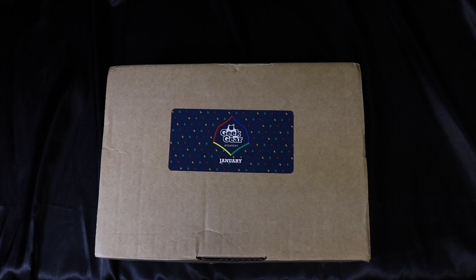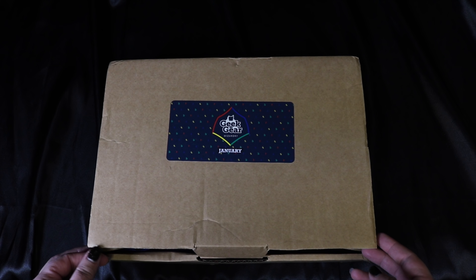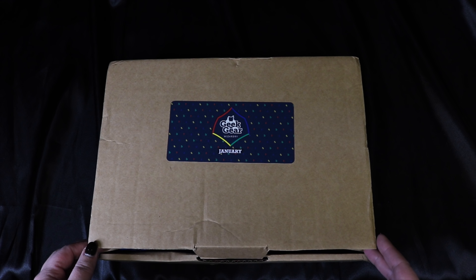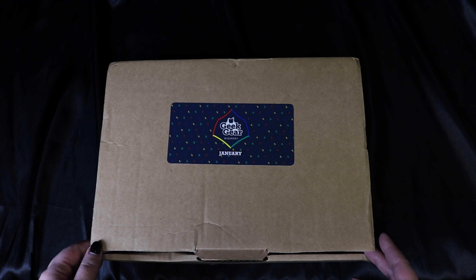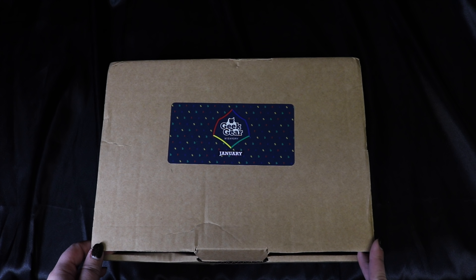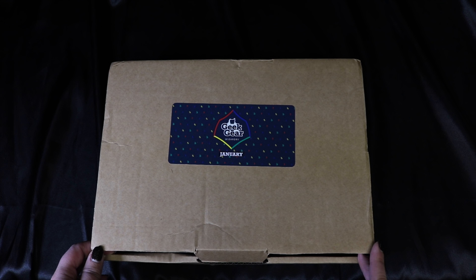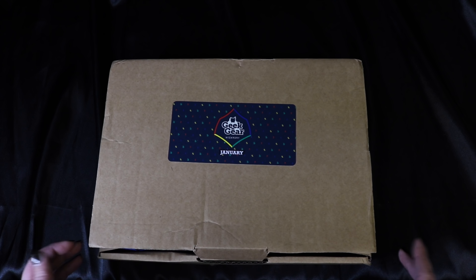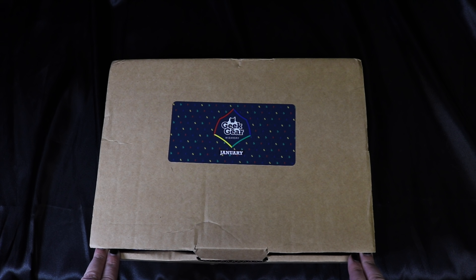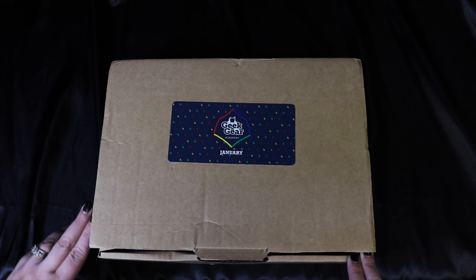They ended the recipes we were receiving and said they're going to start some new traditions. I got an email stating they're going to go back to more homemade products and personalized touches in their February box, so they asked us to be patient if we weren't completely happy with some of the boxes at the end of last year. We've already gotten a couple of box hints for that one, which I'll get into later in the video.